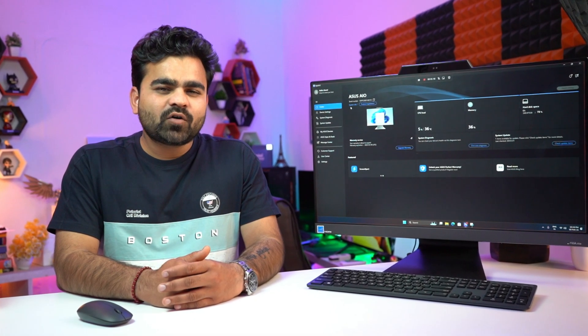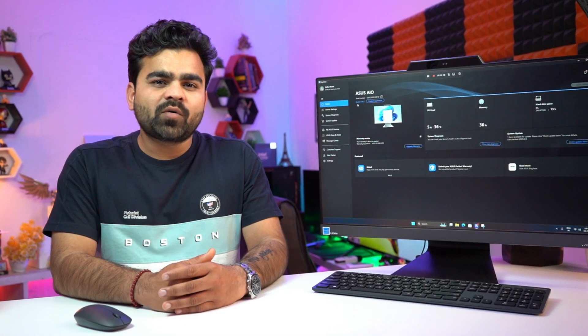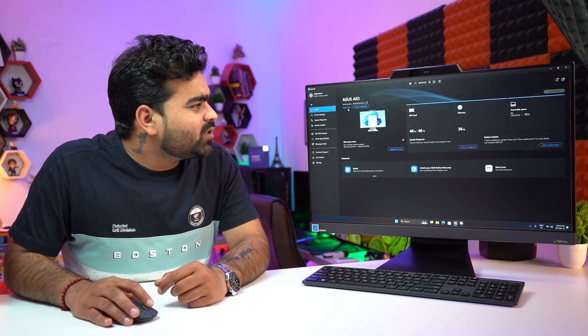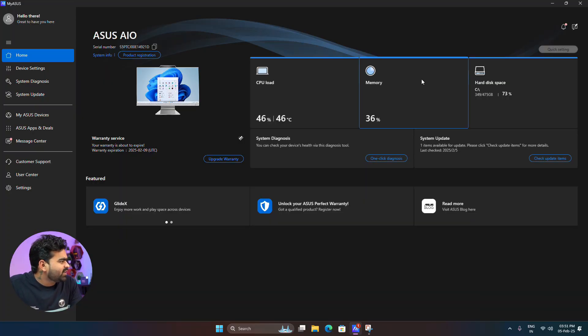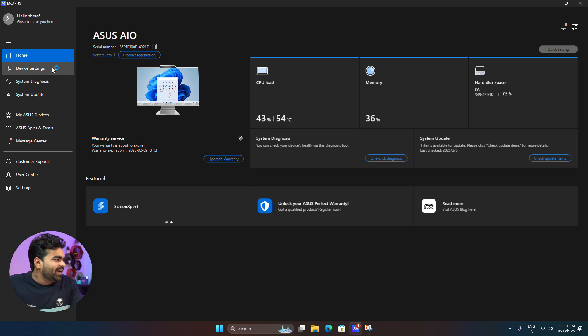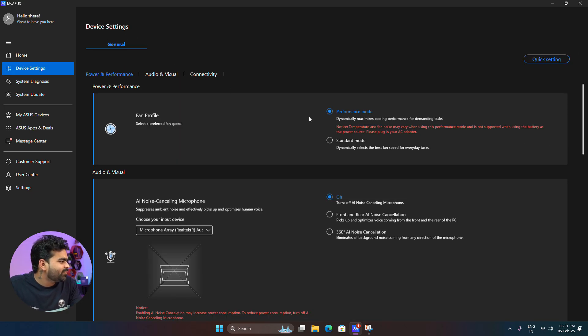This AIO comes with Windows 11 Home Single Language and Microsoft Office Home and Student 2021. It also has the MyAsus app on the home screen where you can view system vitals, system information, and warranty information. In device settings, you can change the fan profile between standard and performance mode.